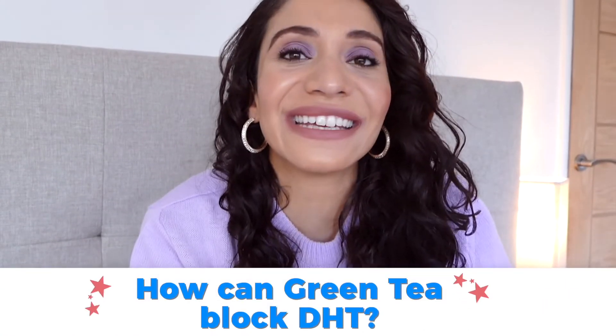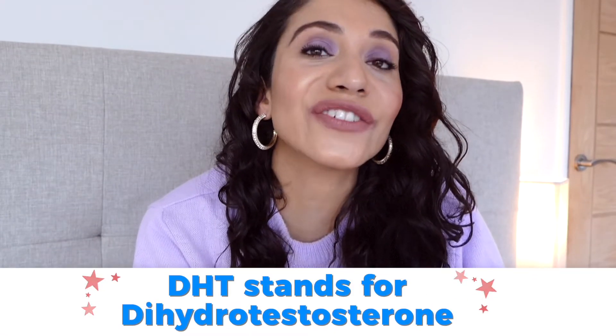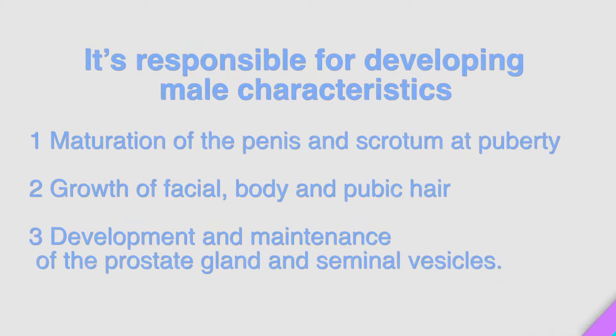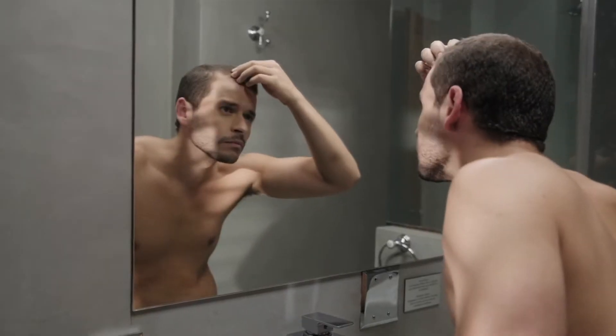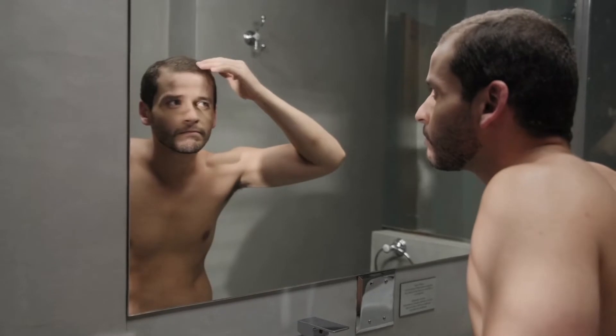So how can green tea block DHT? Let's have a quick recap of what DHT actually is. DHT stands for dihydrotestosterone. It's a male hormone responsible for developing male characteristics, including maturation of the penis, growth of facial, body, and pubic hair, and development of the prostate glands and seminal vesicles. DHT is around 10 times stronger than testosterone. But interestingly, high or excessive levels of DHT are not responsible for hair loss — it's actually hair follicle sensitivity. If your hair follicles are sensitive in certain areas of your scalp, that's where hair loss is going to occur.